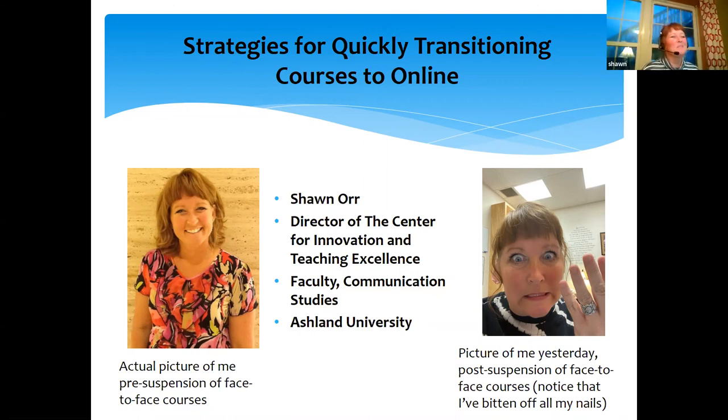Thank you so much, Jess. I'm so happy and honored to be here with all of my peers. This global pandemic is affecting all of us in higher education and our real key is that we want continuity of education for our students. I was thrilled when Cengage asked me to create a webinar for my fellow academics to talk about how we could quickly transition our courses to use online learning tools to impact the continuity of education. These are actual pictures of me — that was me pre-finding out that our entire university was going online, and the other picture was me just a few days ago, having chewed off all of my nails.